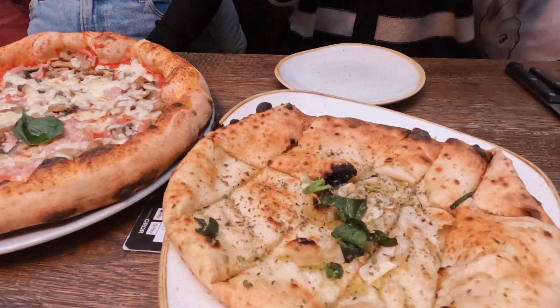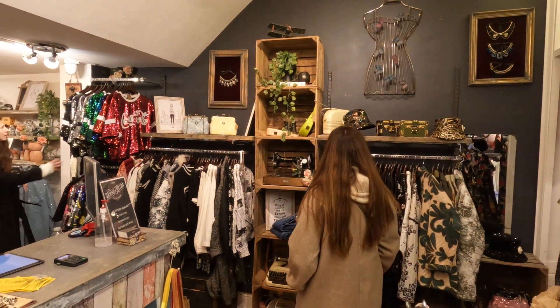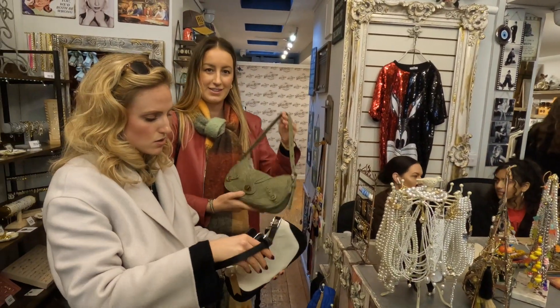The garlic bread looks really good! After lunch we spent a few hours vintage shopping on Portobello Road. It is honestly the best place for vintage and charity shopping and we got some really really nice finds.